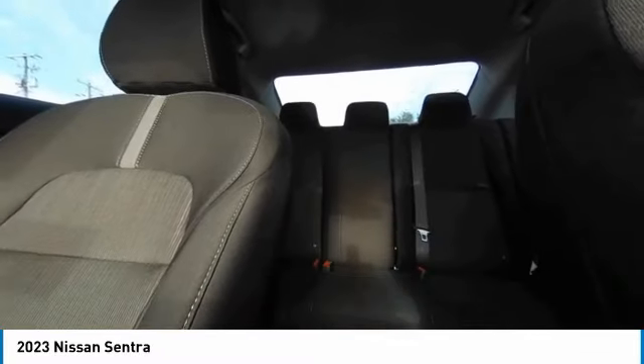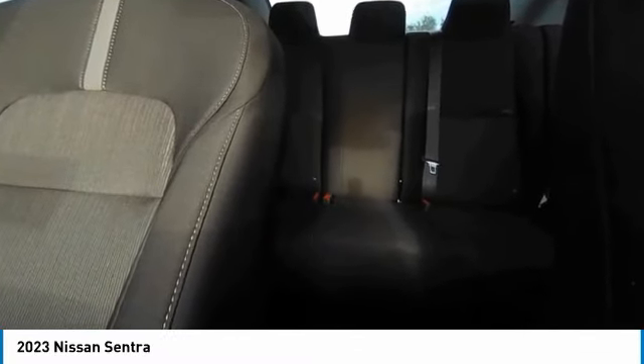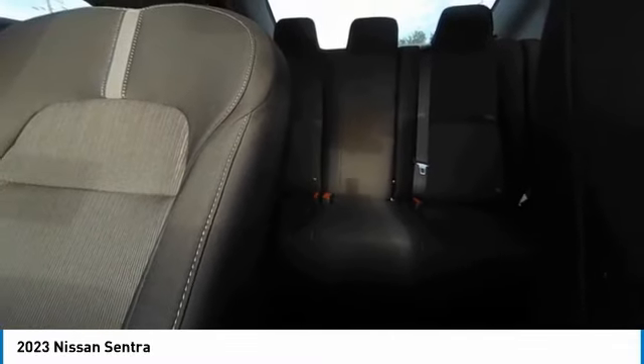Variable speed intermittent wipers, steering wheel audio controls. If you like it online, you'll love it in your driveway. Take it for a spin today.